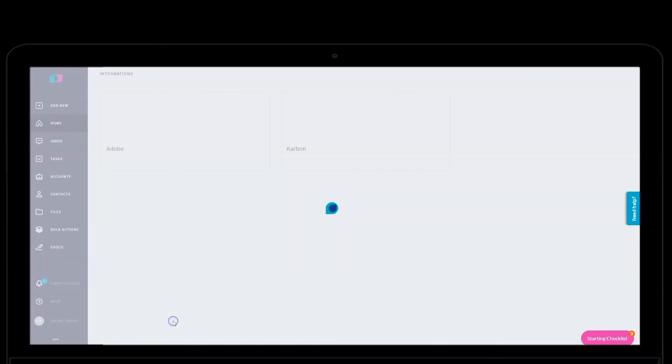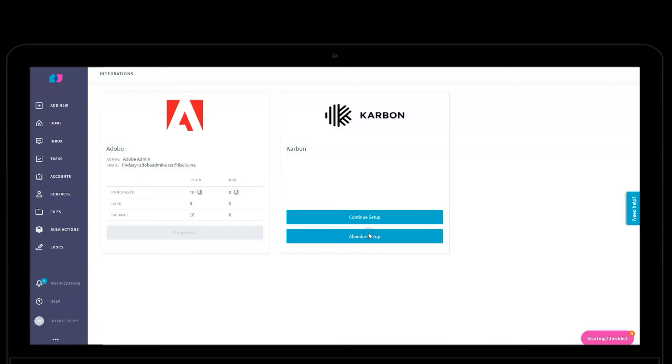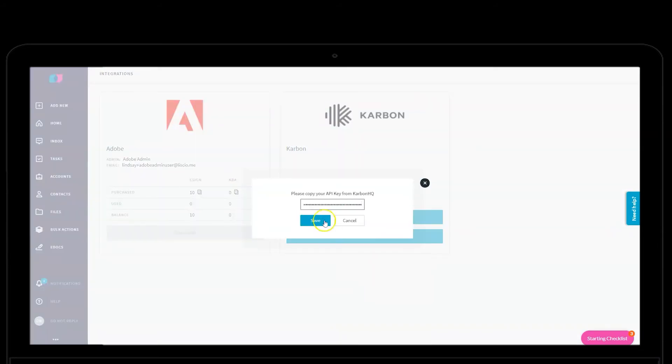It begins with connecting the two systems. Log into Lisio as an admin and under the integrations tab choose Carbon. Enter your pin and you're done.